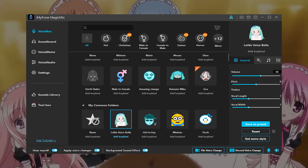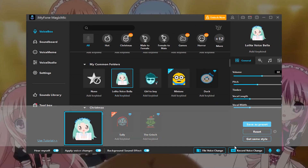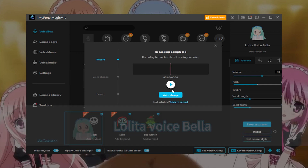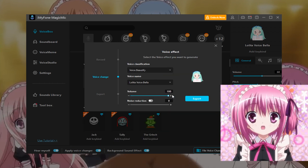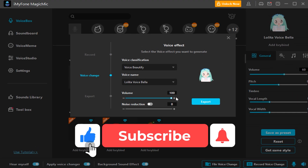Magic Mic has several cute loli sounds we can try. Here is the Lolita voice — Bella: "I'll have what she's having, that looks really delicious." And here it is again: "I'll have what she's having, that looks really delicious."